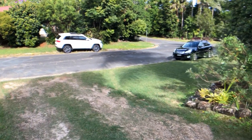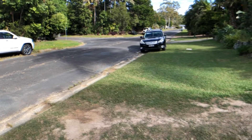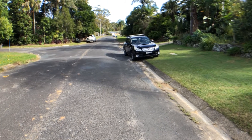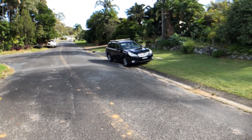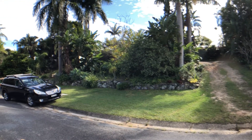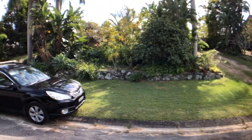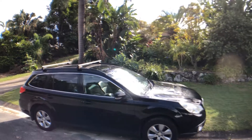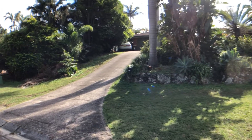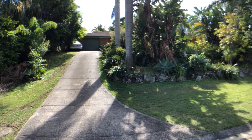Coming down to the street to show you the frontage — it's around 11 a.m. on a Wednesday morning and the street is really nice and quiet. So that's your street frontage, from the side driveway all the way across to the main official driveway, which is fantastic.